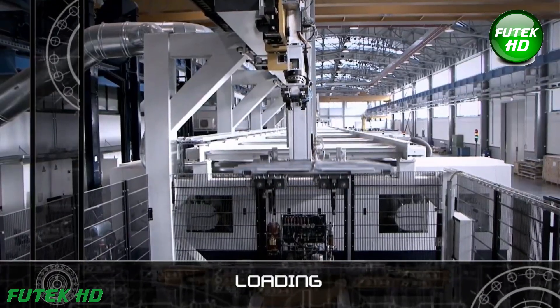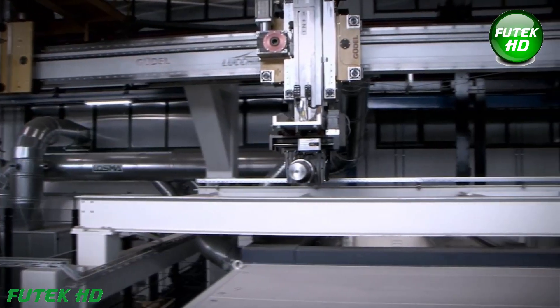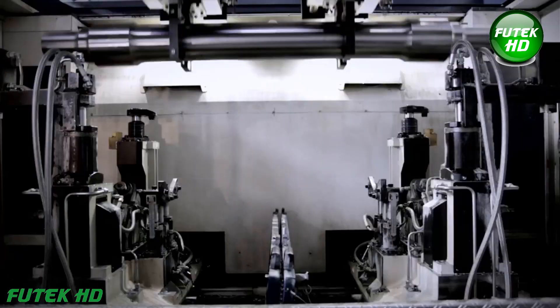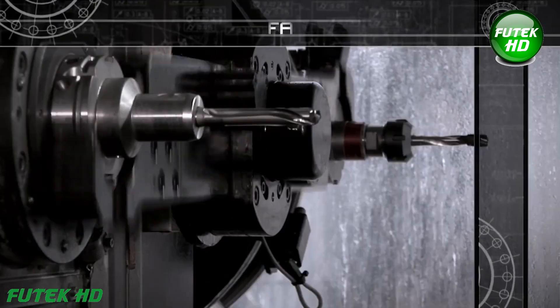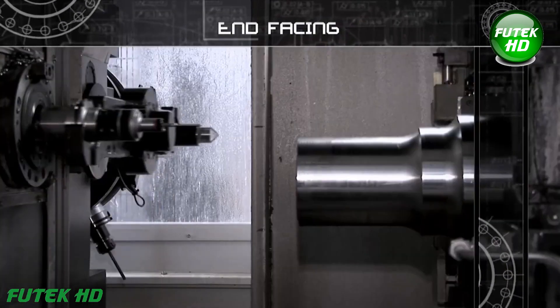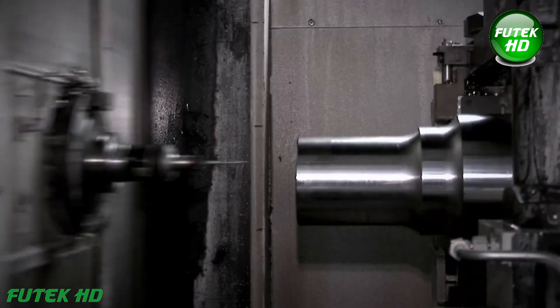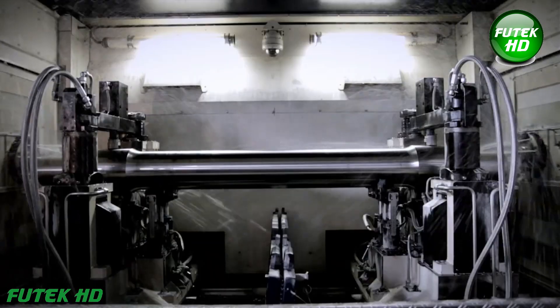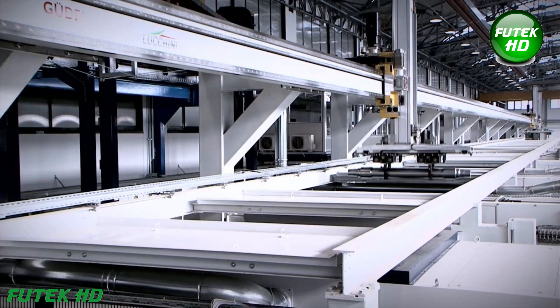Loading is a critical first step in axle manufacturing. Begin by selecting high-quality raw material, then carefully position it in the machinery. Use fixtures or clamps to secure it, ensuring proper alignment. This minimizes the risk of inconsistencies during subsequent machining processes, laying a strong foundation for quality throughout production.